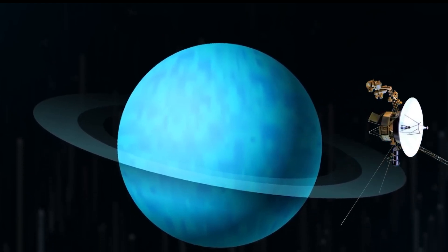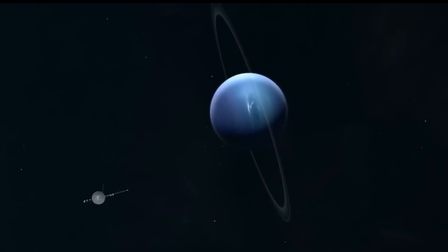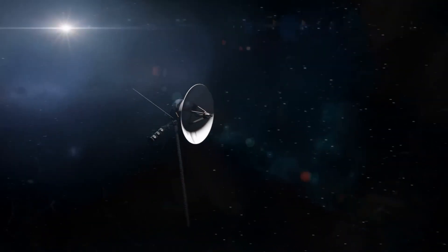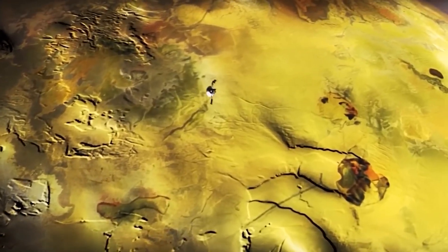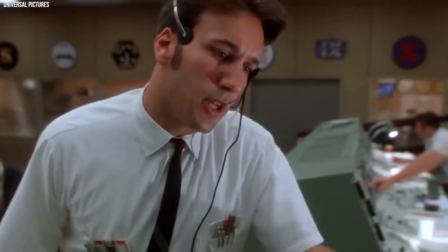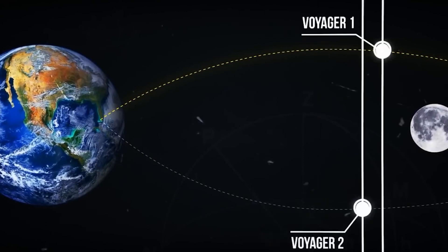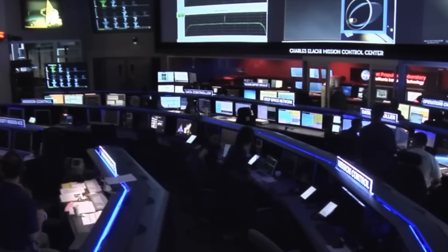Thanks to these gravitational aids, a journey that would normally have taken 30 years from Earth to Neptune would be reduced to just 12 years. However, there was a catch — this alignment occurred only once every 176 years. Faced with such an exceptional opportunity, NASA acted quickly, and just 15 days apart, they launched two identical spacecrafts, Voyager 1 and Voyager 2, in the summer of 1977, with the aim of taking advantage of this cosmic alignment.